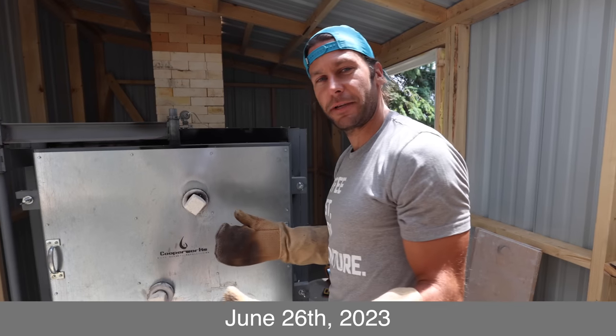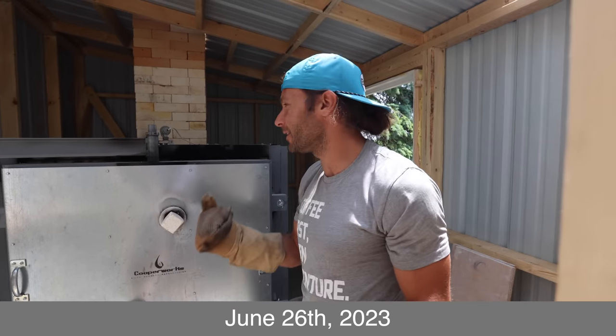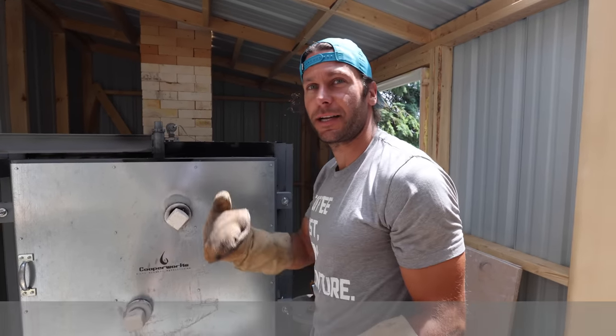We're so excited to see what's coming, but first we got to take you way back to the start of when we didn't even have this kiln. Let's go check it out.